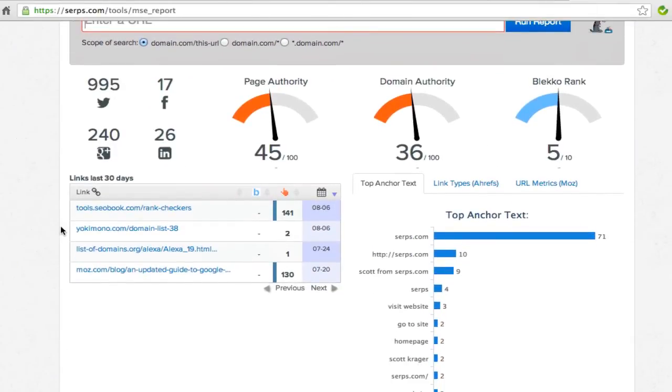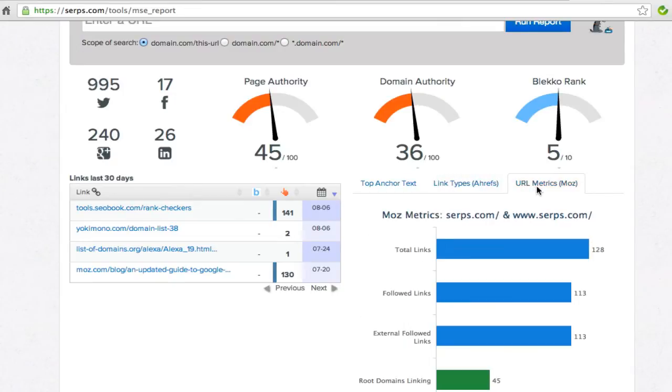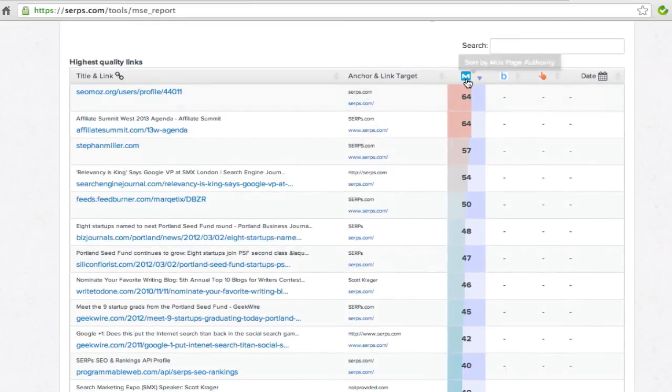And if you need to discover your competitors' latest or highest quality links, you can check out the SERPs Metasite Explorer. It uses three top link databases and can show you the top page authority, Bleco rank, Ahrefs rank, or even date.